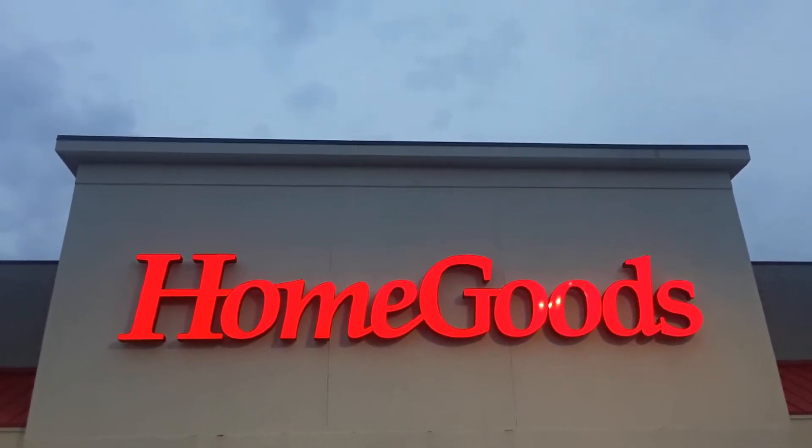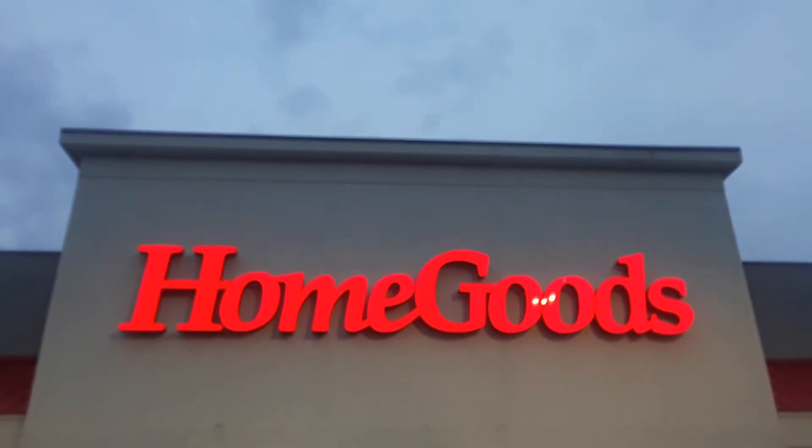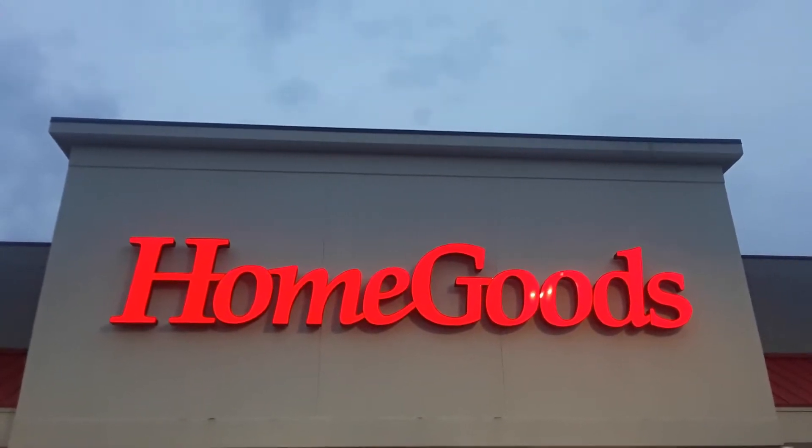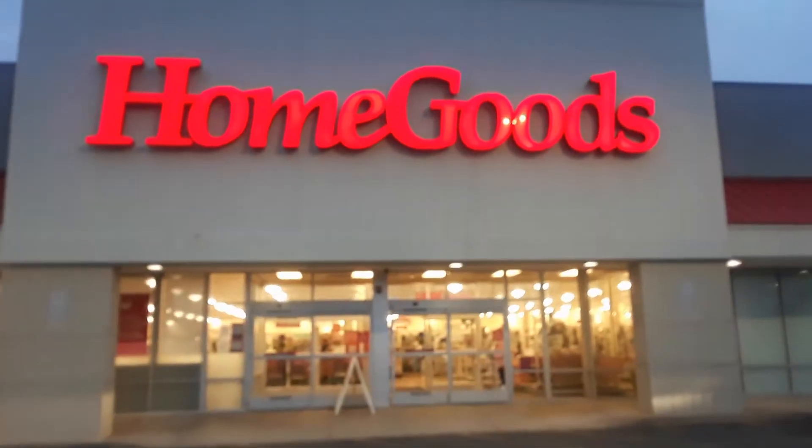Hey guys, it's the Haunt Dermats. We're at HomeGoods in East Hanover, New Jersey, and we want to check out and see what kind of Halloween stuff they have inside. Let's take a look and see what they have. Come on, guys.